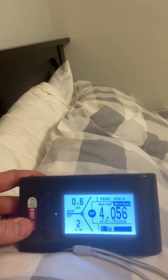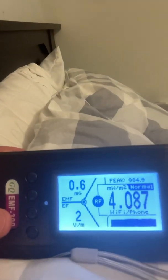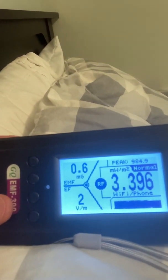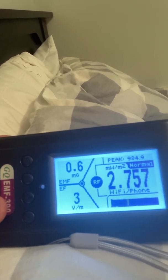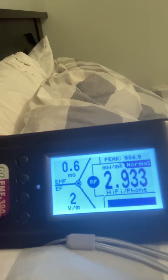So on the pillow, about 10 feet away from the TV, we're looking at numbers consistently over 2.5 milliwatts per meter squared. Let's go ahead and turn this off.